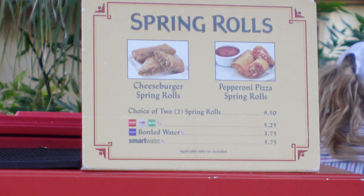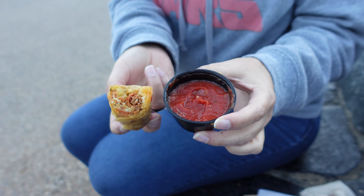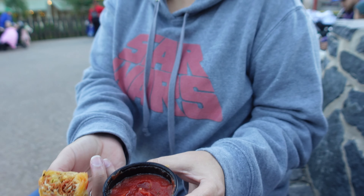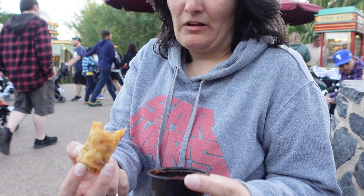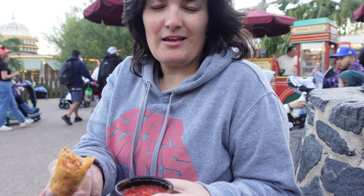We're starting off with the Pepperoni Pizza Roll, which comes with marinara sauce. How good is the marinara sauce? It's very delicious — almost like marinara sauce when you're eating a pizza. Think of mozzarella sticks, but in an egg roll form with pepperoni and cheese. I would most likely eat these again. You heard it here — she will get it again.